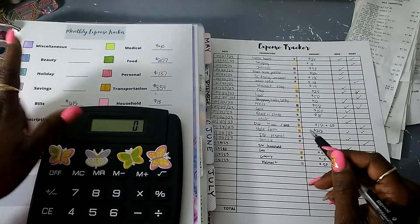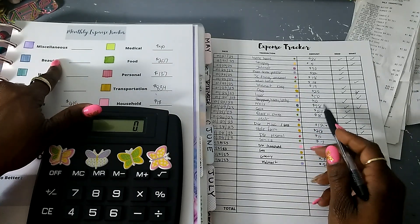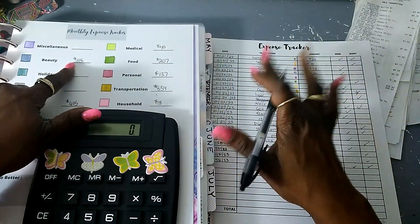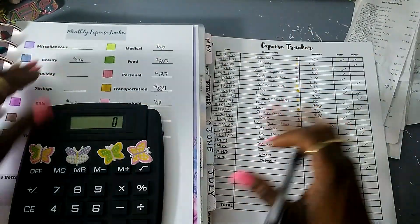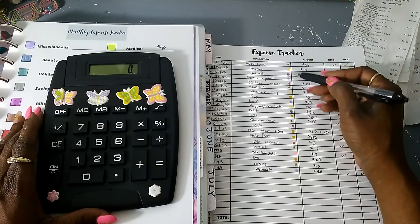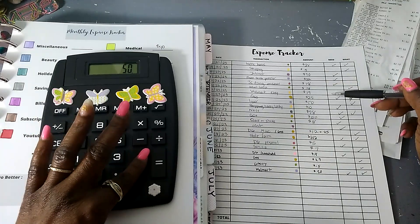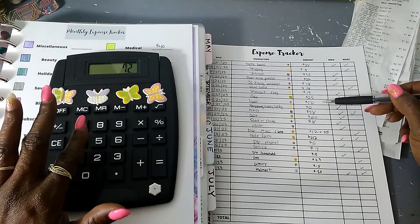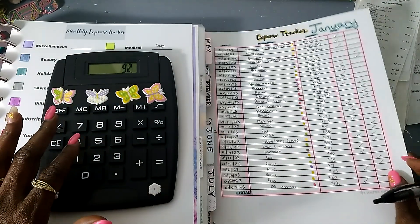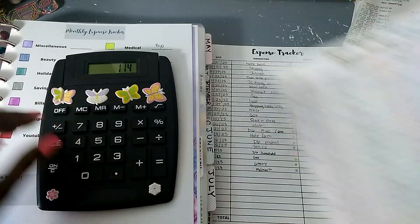Savings — I'll go back in and see what I saved for the month. Holiday was nothing. Beauty: $98 plus $10 tip = $108, because I always tip $10 when someone does my nails and $5 for feet. Miscellaneous is light purple: $22, $50, $20, $22 — that's $114.